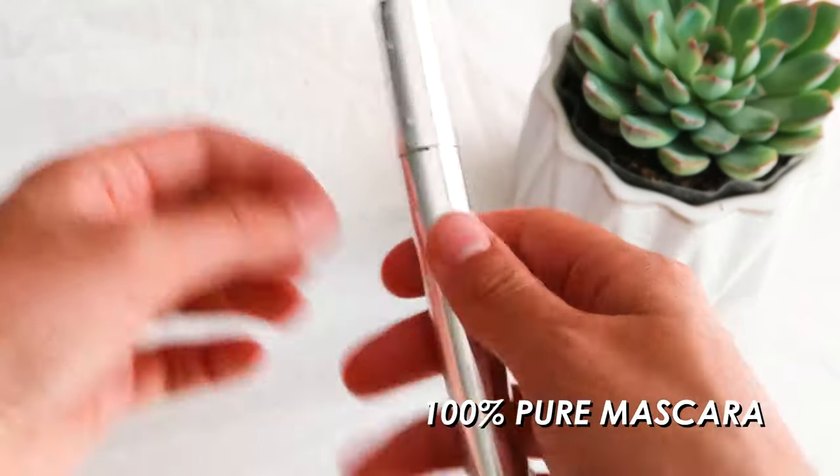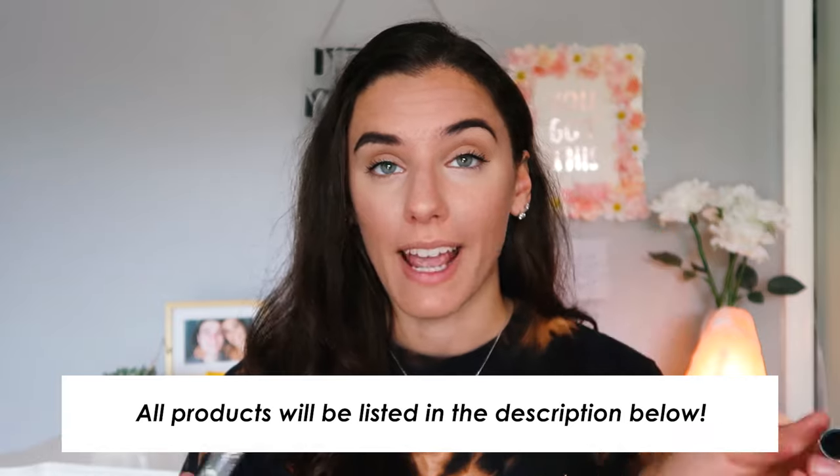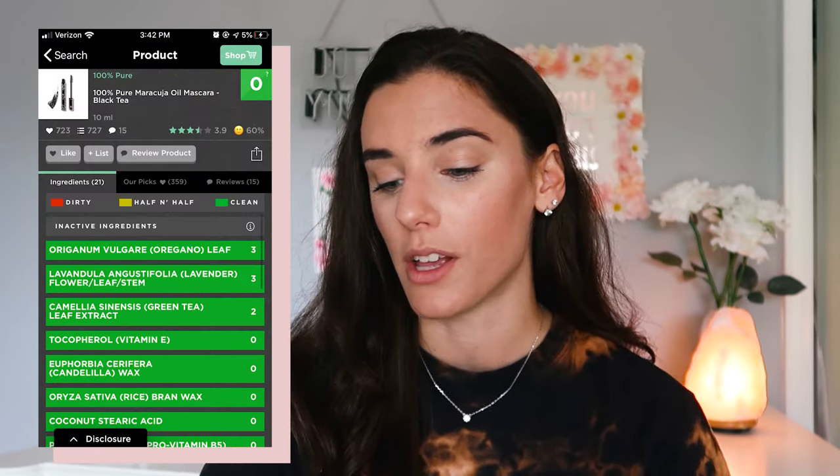The first product is a mascara by 100% Pure — their fruit pigmented ultra lengthening mascara. I actually see a difference in my eyelashes wearing this. It smells great, comes off easily without any burning since it's all-natural. I even got one for my mom. It gives you great length and volume and comes off easily when removing makeup. It's a zero on the Think Dirty app, and since it's on Organic Bunny's site, I really trust it.